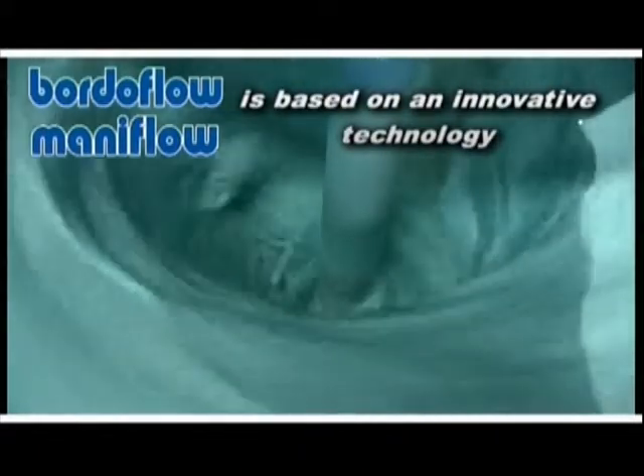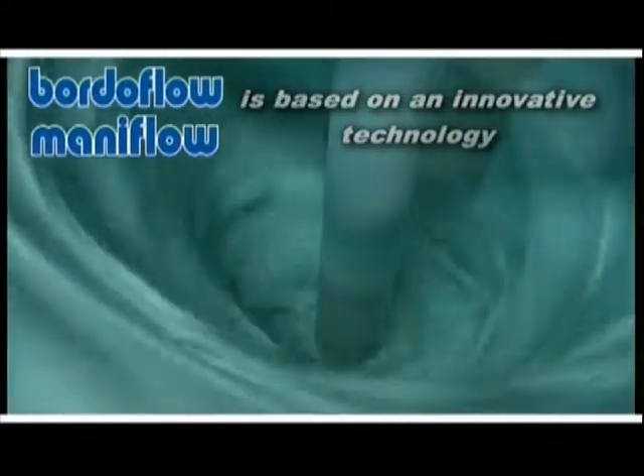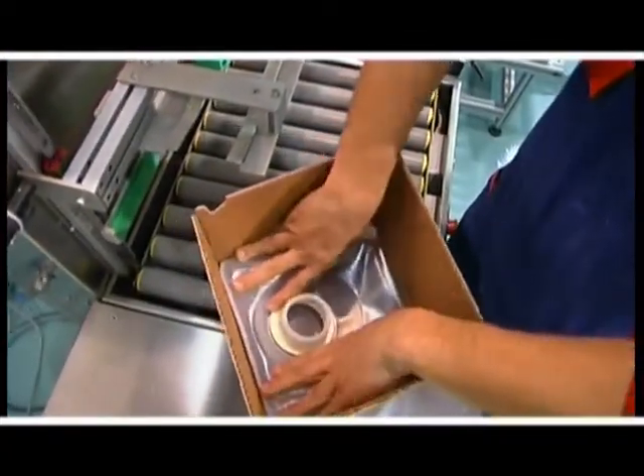Borderflow is based on innovative technology. Since it is produced from copper sulphate and lime, it does not release undesirable impurities.